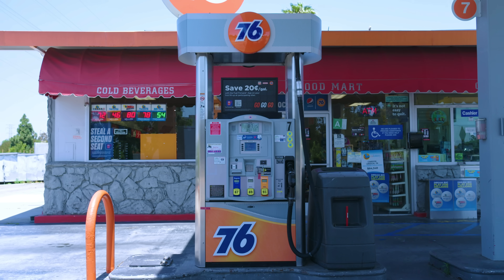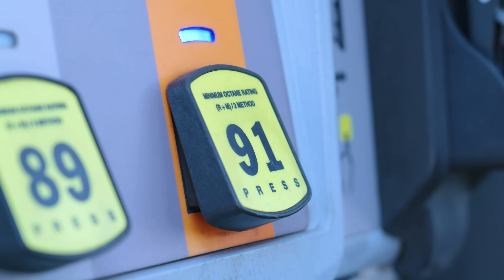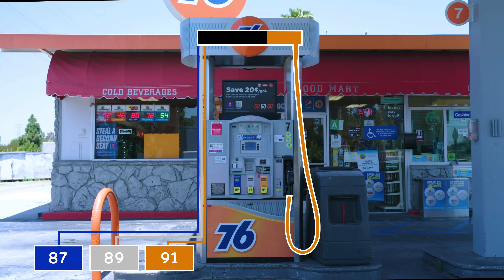The fact is, many gas pumps have one hose that serves all three grades of fuel. When you hit the button to make a selection, a manifold at the top of the pump switches to pull gas from the appropriate underground storage tank. It's a clever solution, but it means that whatever's left in the hose between the manifold and the nozzle is whatever the previous person purchased — not necessarily what you've selected.